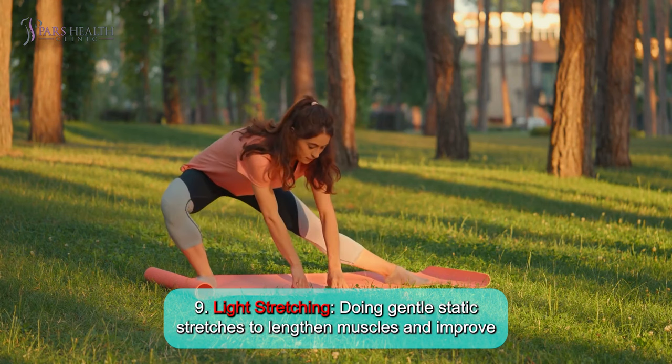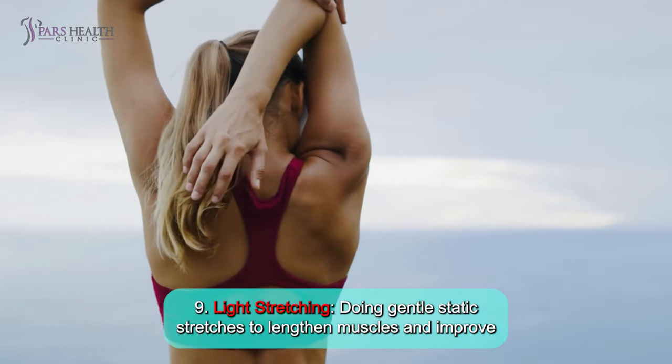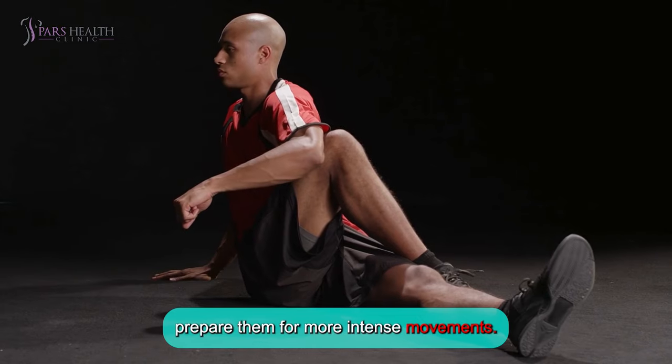Number 9: Light stretching. Doing gentle static stretches to lengthen muscles and improve flexibility. Light stretching can help release any tension in your muscles and prepare them for more intense movements.